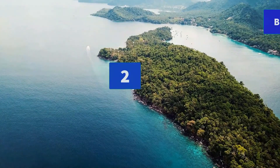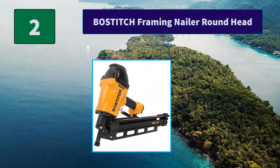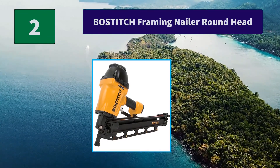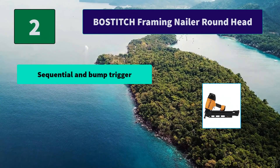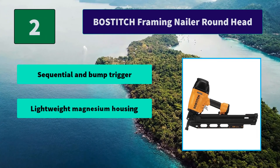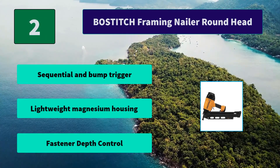Number 2: Paslode Framing Nailer Round Head. The recommended tool for use with hurricane and earthquake disaster-resistant nails. The F21PL has a patented feature that lets you set nail depth with the simple push of a button. Main features: sequential and bump trigger, lightweight magnesium housing, fastener depth control.